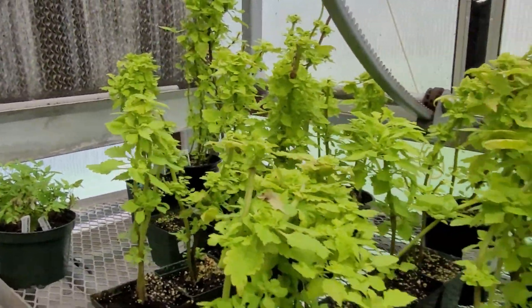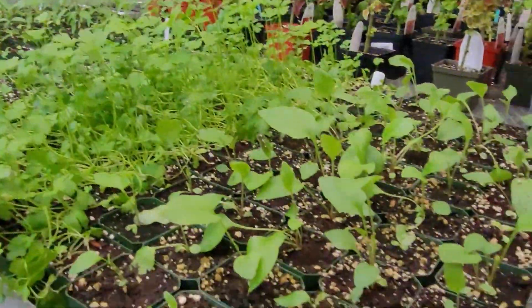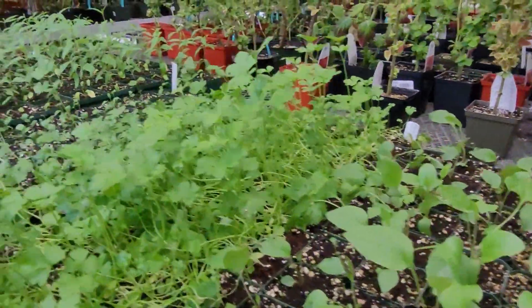These are coleus. Now behind here I have more natives. These are coneflowers, some more coneflowers. Some of them are for the nature center.